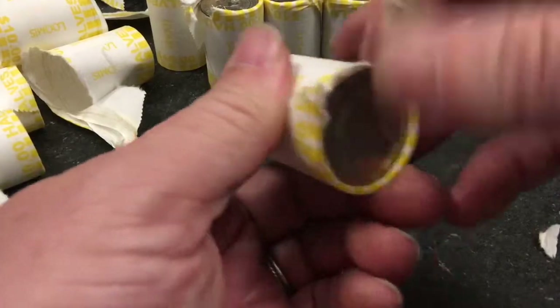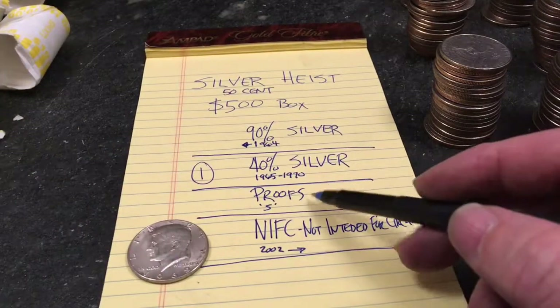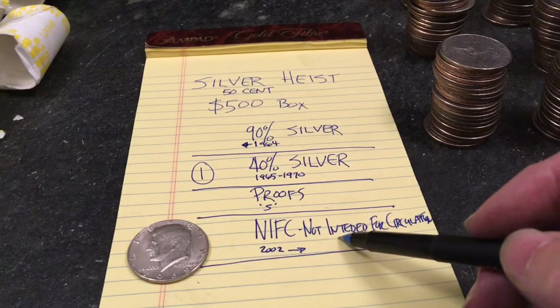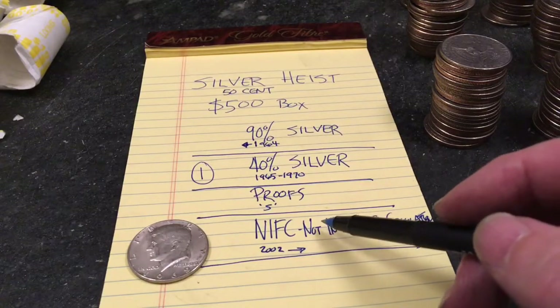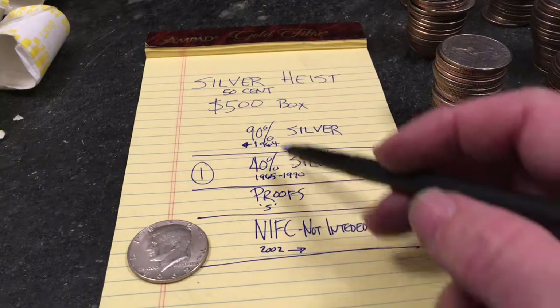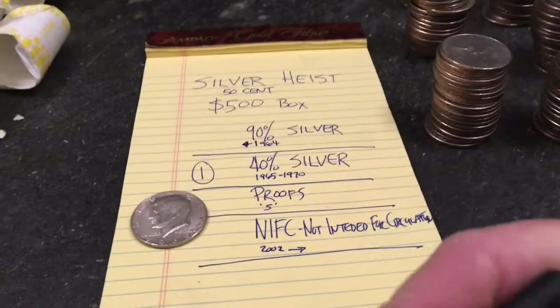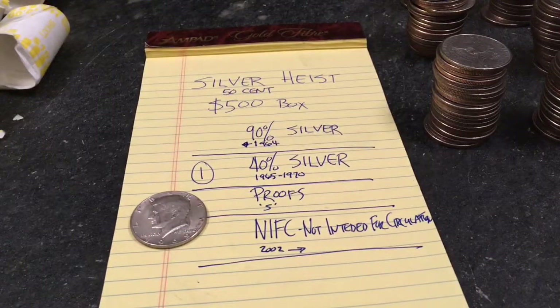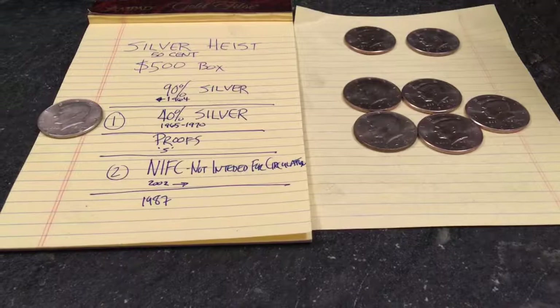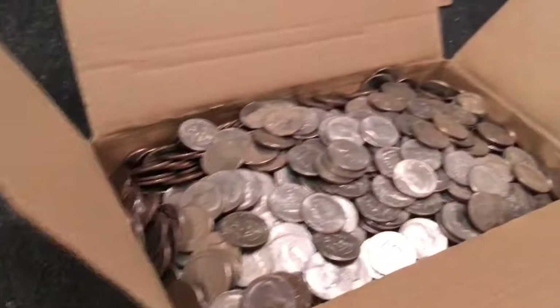No 40-percenters, no proofs, no not-intended-for-circulation coins that we know of — we'll double-check the pile. I don't think there's anything really recent in there, and no 90% silver, just that one sole coin. Let's pause, double-check everything, and get back to you. I've now gone through all the coins and double-checked.